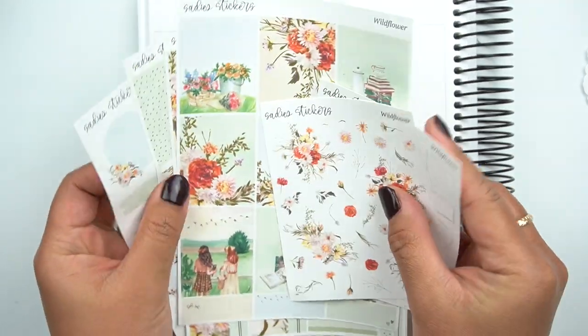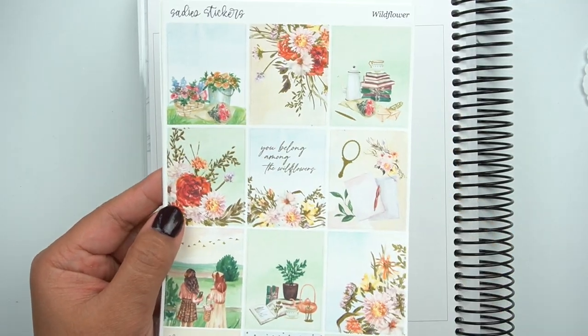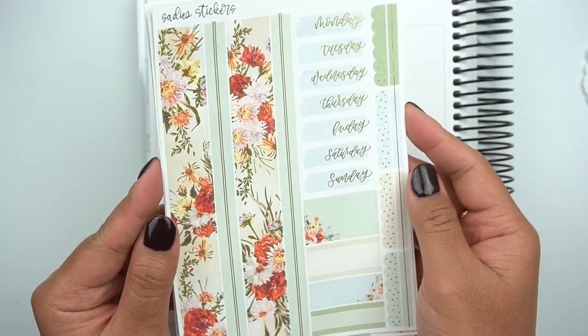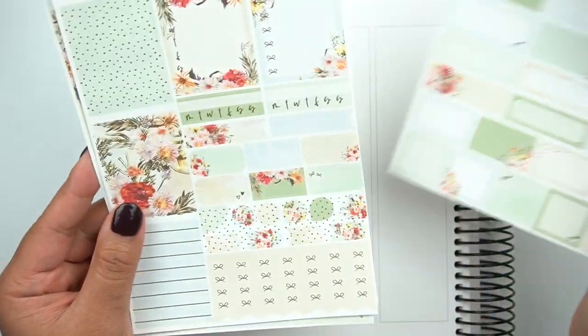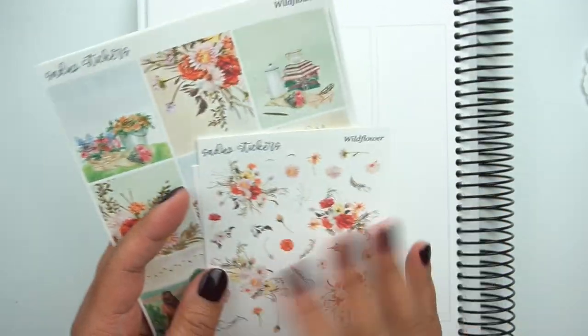I have a ton more Sadie Stickers kits to go through. This next one is really beautiful, also perfect for spring — I'll go through them pretty quickly since you guys are familiar with the layout now. This would be a really pretty winery kit too. Beautiful bottom washi, so stunning. Love the pops of red in this one — I'm not a huge fan of red, but when done well it's so good. Alright, so that's Wildflower.